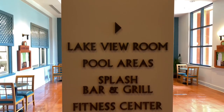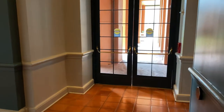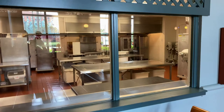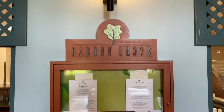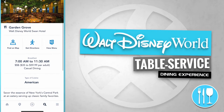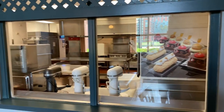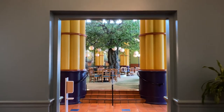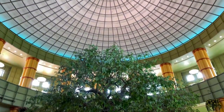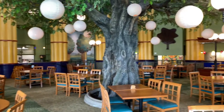The Lakeview room, the pool areas, the Splash Bar and Grill, and the fitness center are located just outside these double doors if we make a right. Here's the reception area for Garden Grove — there's even an onstage kitchen. Garden Grove at the Walt Disney World Swan Hotel currently serves breakfast from 7 am to 11:30 am and is considered casual dining. Up ahead is the Garden Grove restaurant, featuring this large tree in a tall atrium. Up ahead through the windows is the lap pool.